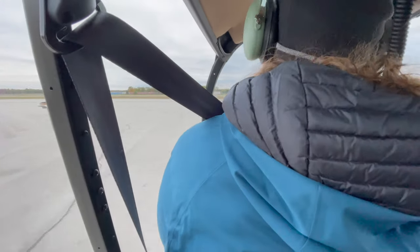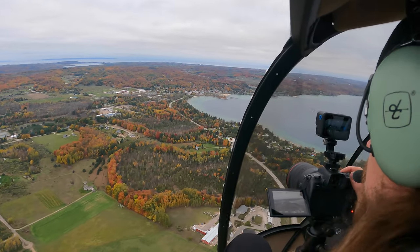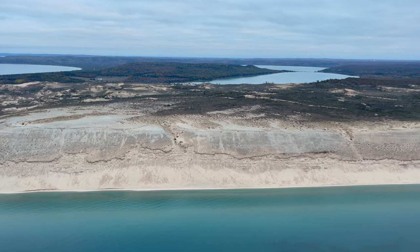This is my first time in any helicopter, let alone during the fall, flying over the Leelanau Peninsula and then out to the Sleeping Bear Dunes.